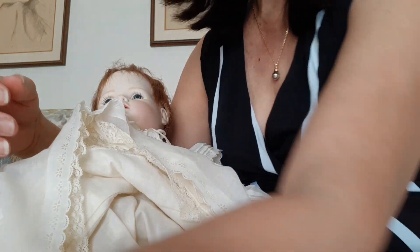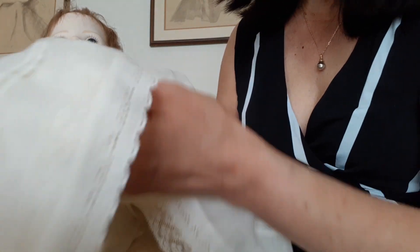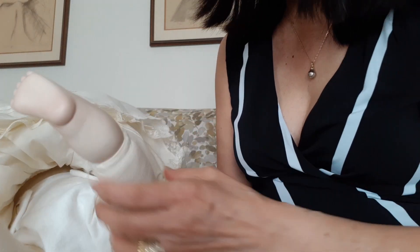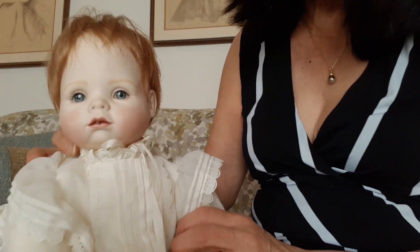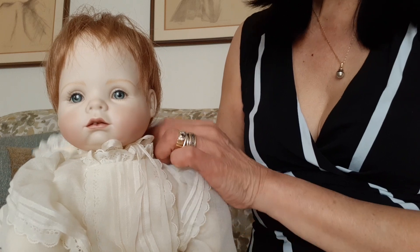I can fix that. I just wanted to make sure that everything is okay with her because it's been a while that I haven't looked and checked all these little girls in the cabinet. They're just sitting there waiting to be talked to again and cuddled. They're so cute, actually.